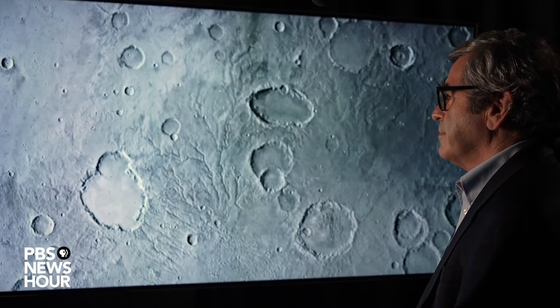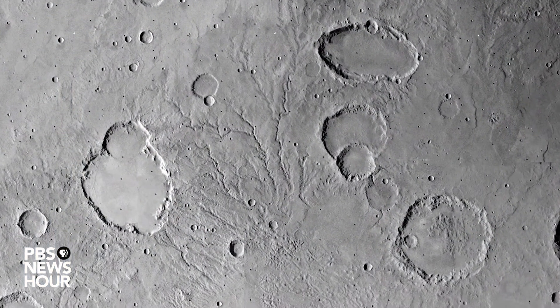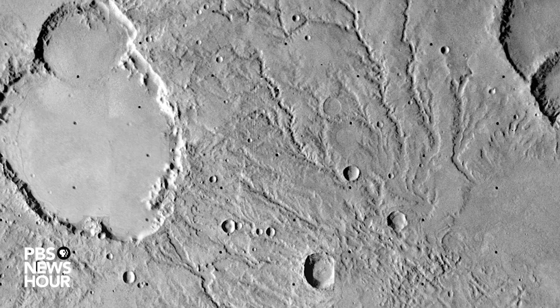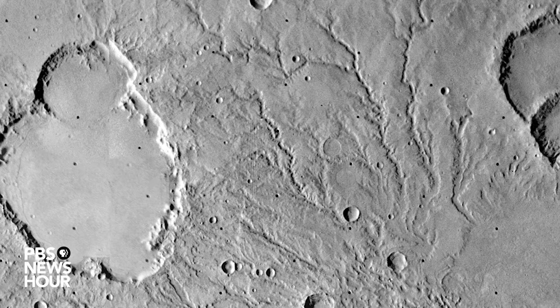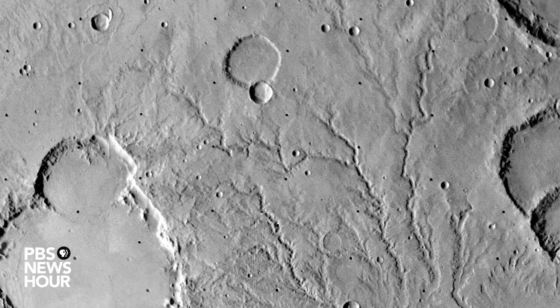In 1976, a pair of orbiters for the Viking mission went into orbit around Mars, equipped with better cameras. This is a mosaic of pictures that shows, amidst all the craters, a network of channels branching just like drainage channels on Earth. This is very compelling evidence that even though Mars today is bone dry, in the distant past liquid water must have flowed across the surface. That raised the tantalizing question of whether there might have been life at the time the water was flowing, or whether it might even still exist somehow on Mars, even if only microbial life.